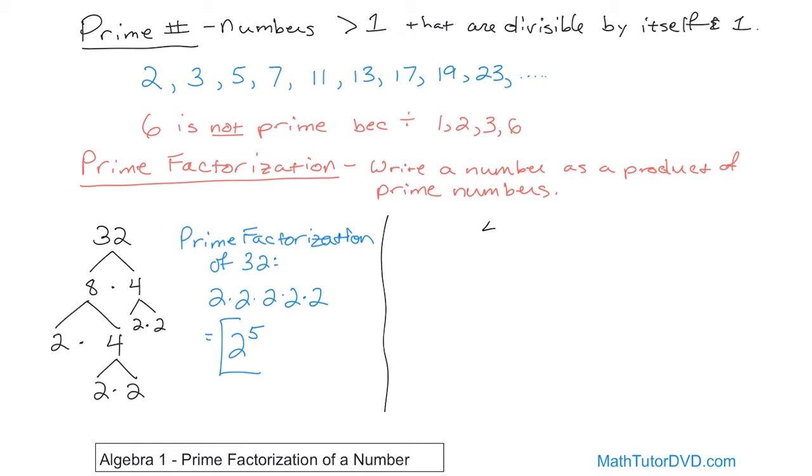Let's look at 46 as a second example. I've figured out that 2 times 23 equals 46. I ask myself: is 2 a prime number? Yes, so I stop there. Is 23 a prime number? It is on my list, so I can't go any farther. The only options would be 1 times 2 and 1 times 23, which is useless. So the prime factorization of 46 is 2 times 23. There are no exponents because each appears just once.